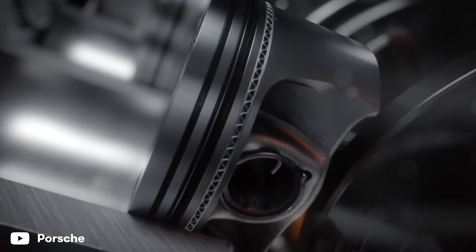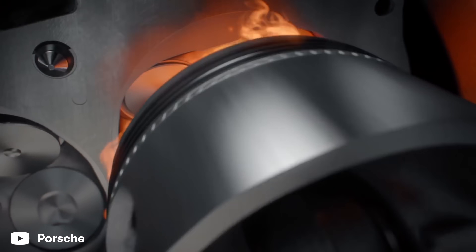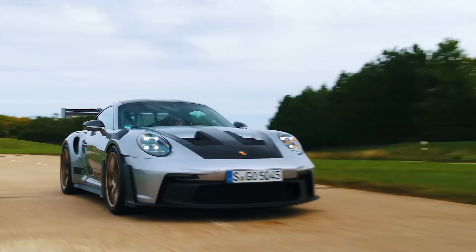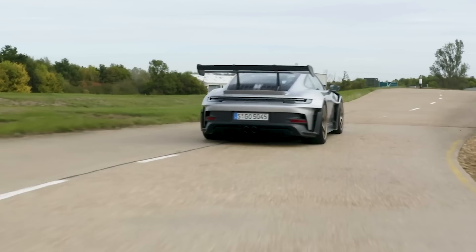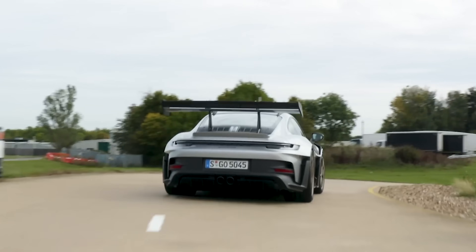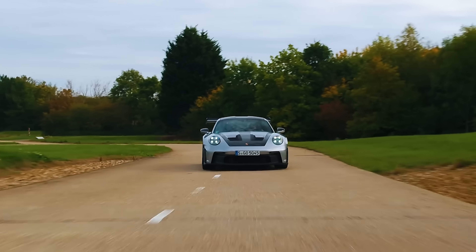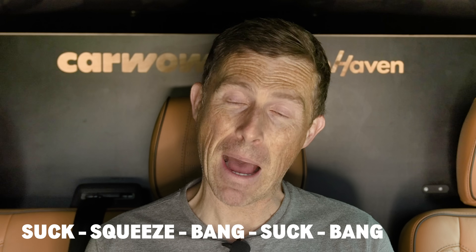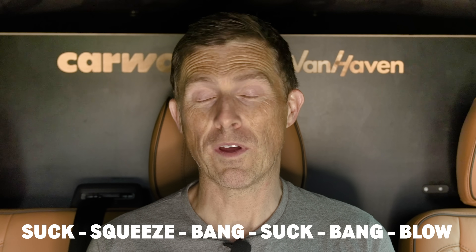Porsche's new engine produces power twice during a six-stroke cycle. This means each piston is helping to drive the car about 33% of the time, instead of just 25% in a conventional four-stroke engine. So now what you get is suck, squeeze, bang, suck, bang, blow for each cycle.